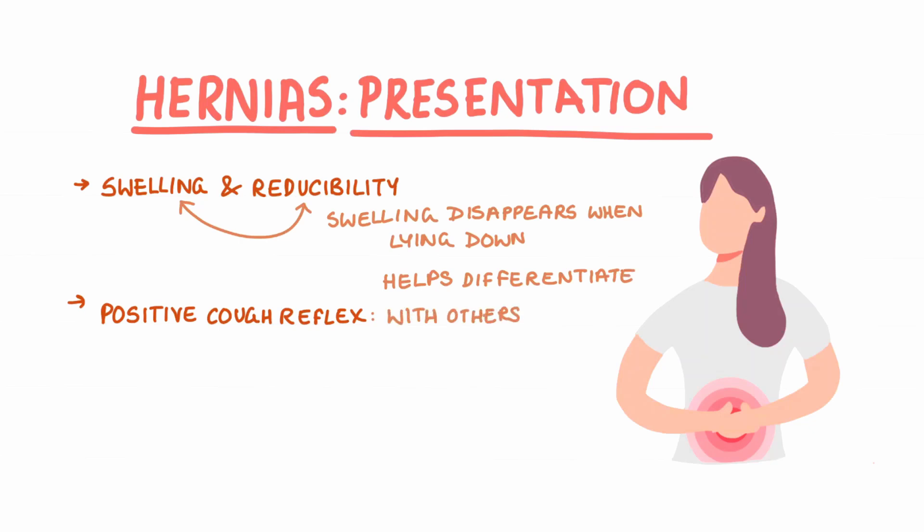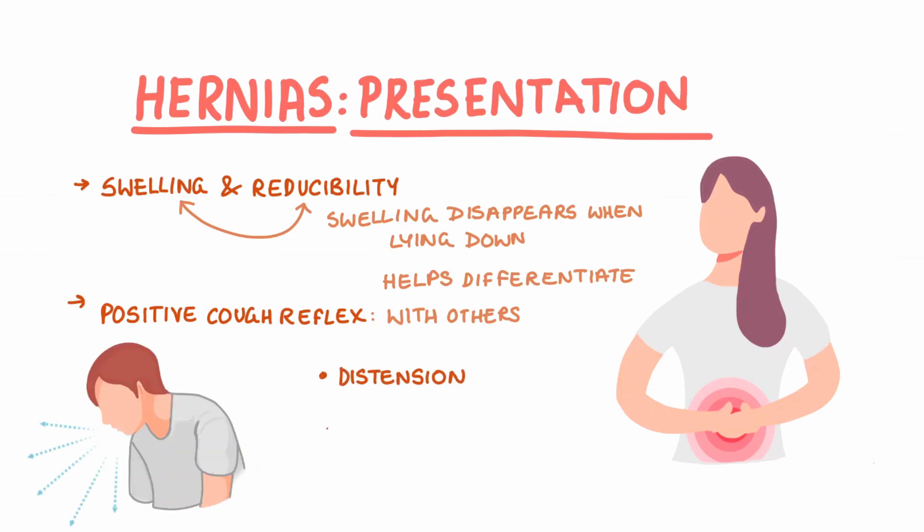Often there can also be signs of bowel obstruction, and the three main signs include distention, vomiting, and absolute constipation — meaning that the patient is not passing any wind or feces.